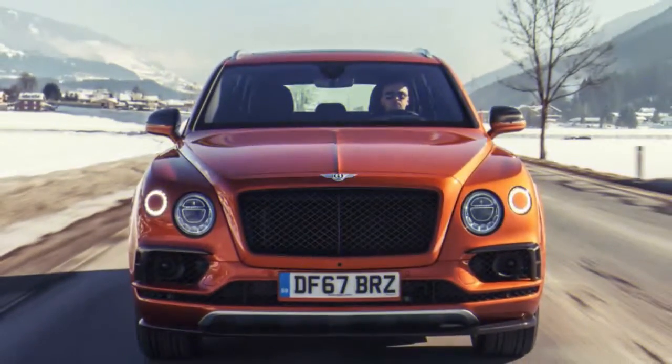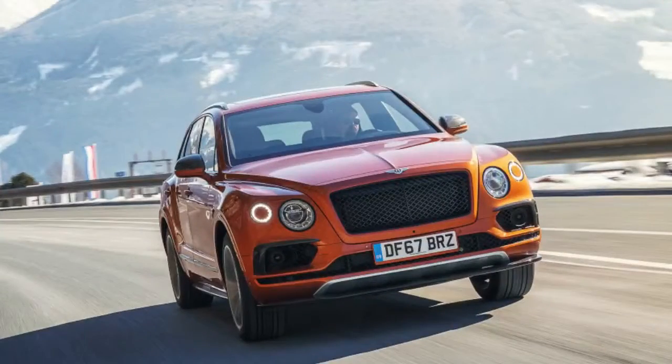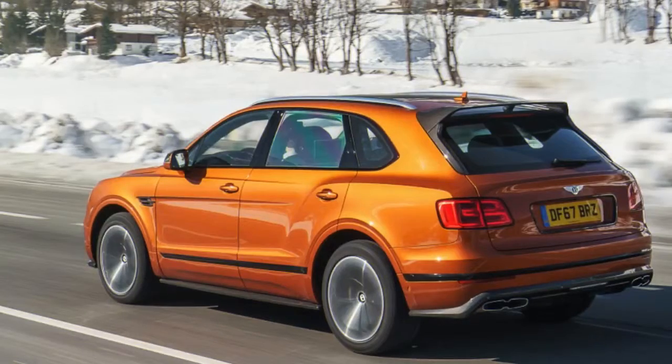Bentley is reluctant to compare the two versions of the Bentayga — what parent wants to pit siblings against each other. Yet Bentley frames the V8 as a somewhat sportier alternative to the pedal-to-the-metal, marvelous and glamorous W12.